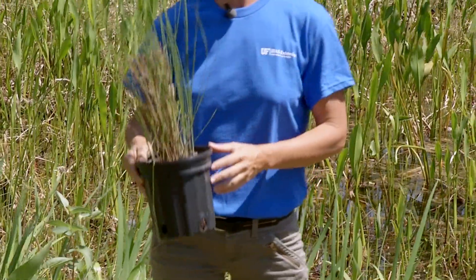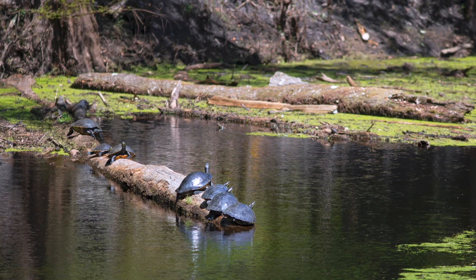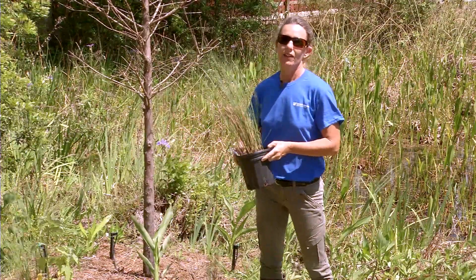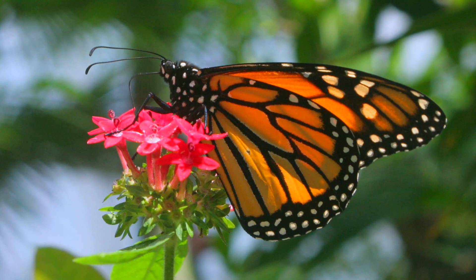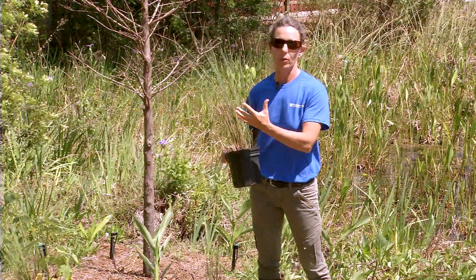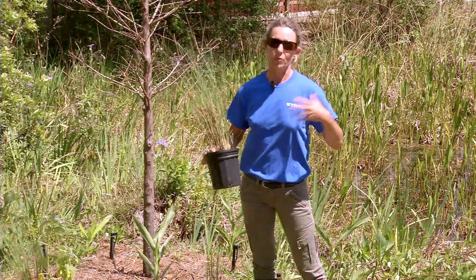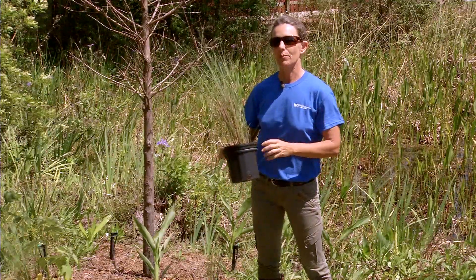These plants are also great for attracting wildlife and providing food and shelter for them. For example, the flowers have pollen and nectar that are good for pollinators, such as bees and butterflies. The plants also produce little seed pods, which are good for birds, or some berries or fruits. In addition, they provide habitat for birds and other creatures to make their home and have a place to live.